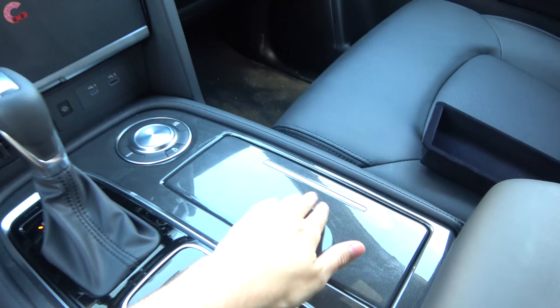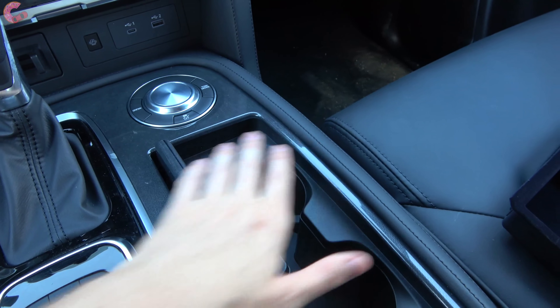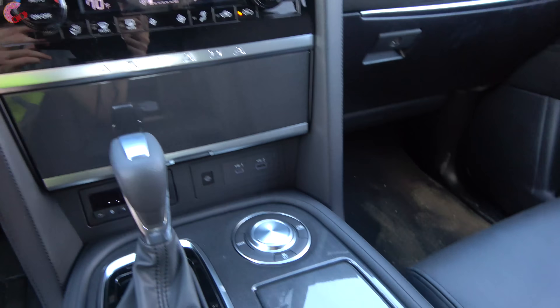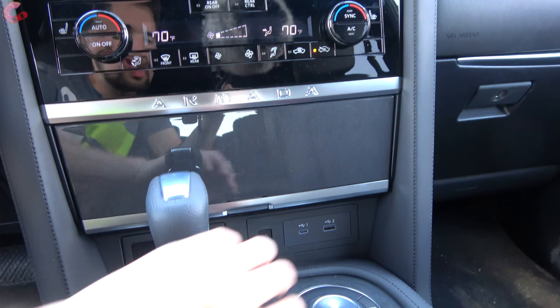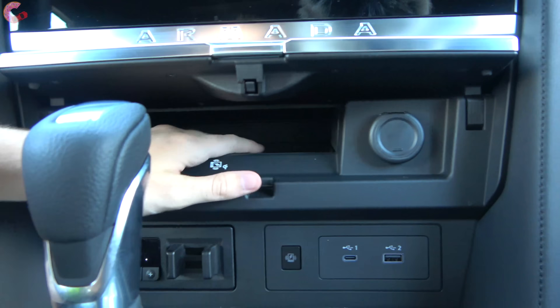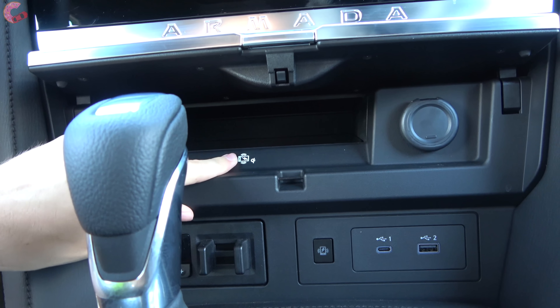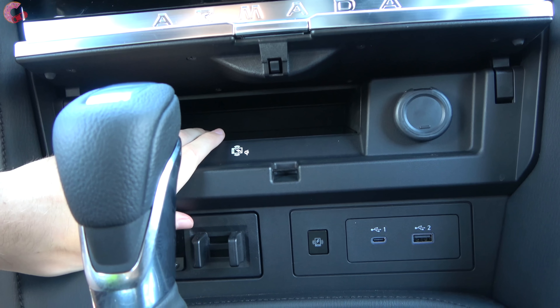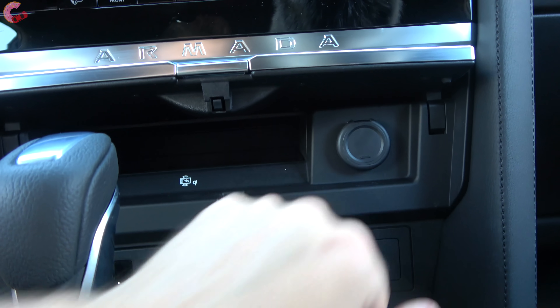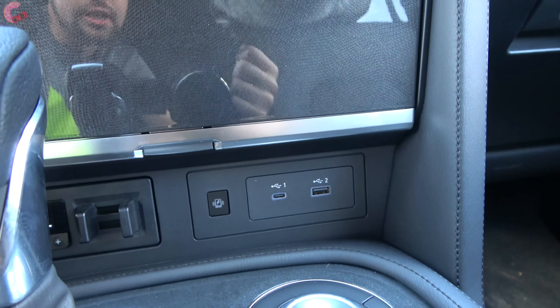The center console is also accessible for rear passengers as well. Up front there are two cup holders, and new this year with the rearrangement of the dashboard there is a large place to store a cell phone that also doubles as a wireless phone charging pad. Inside that is a 12-volt outlet, and below that you have your traditional USB connections.